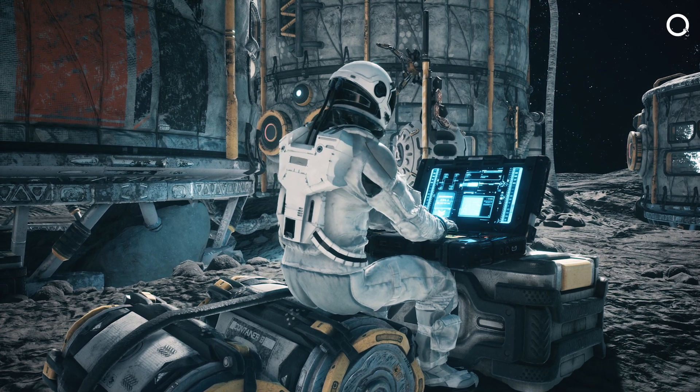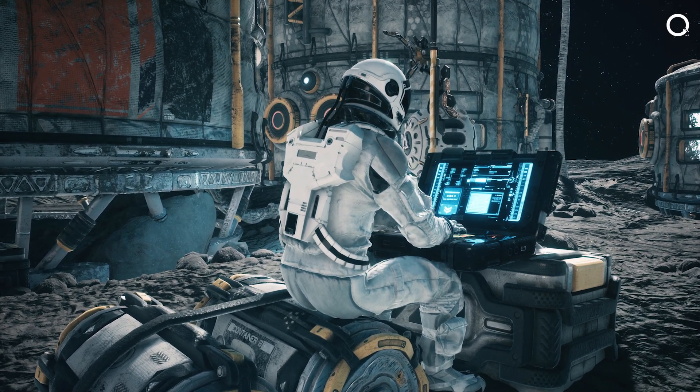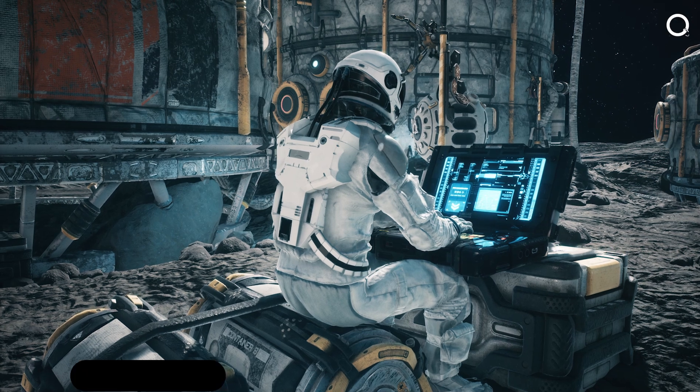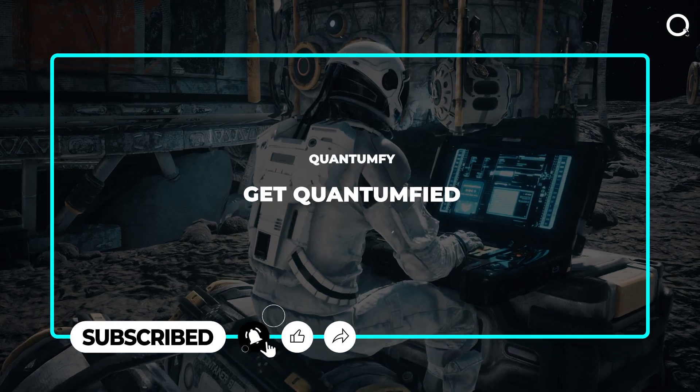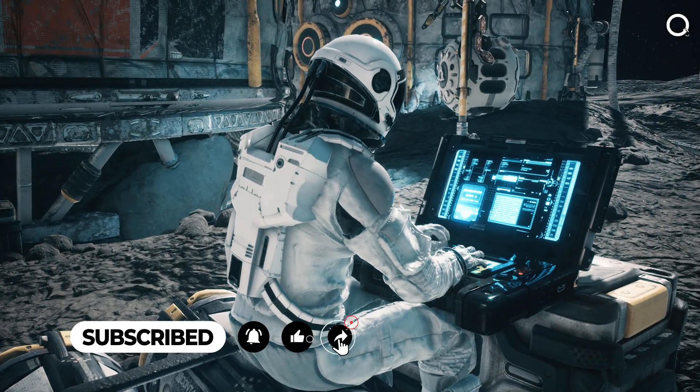Hit the like if you enjoyed the video, comment down where you see quantum computers used in the real world, and let us know which topic you want to see next on the channel. Subscribe to Quantumfy and stay tuned — we'll be back soon with another important video.